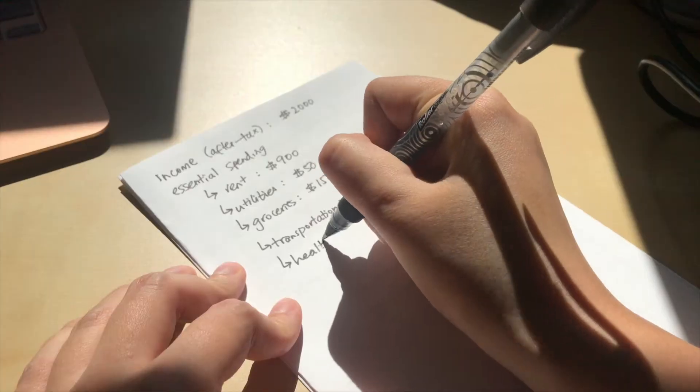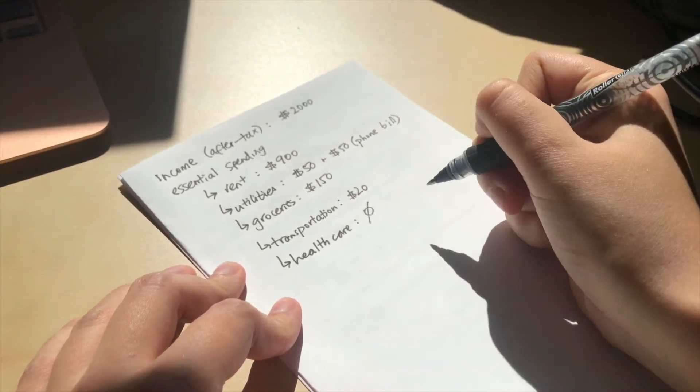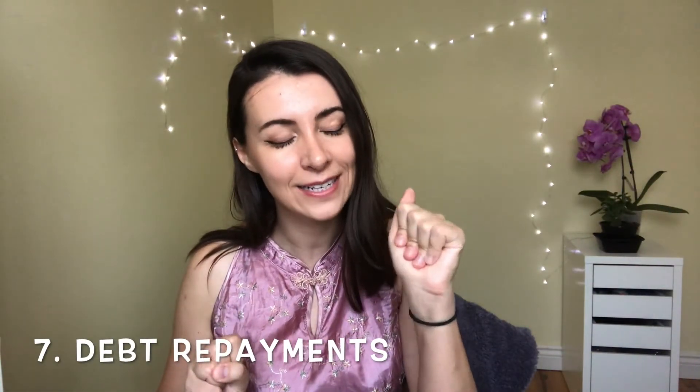Number five is healthcare. If you're lucky enough to live in a country where healthcare is free, your value here is likely zero. But if you have monthly expenses for seeing a doctor or for medication, write down whatever that value is. Number six is education — taking my money since 2011. If you're still paying tuition or other education costs, write down that amount. I sympathize.